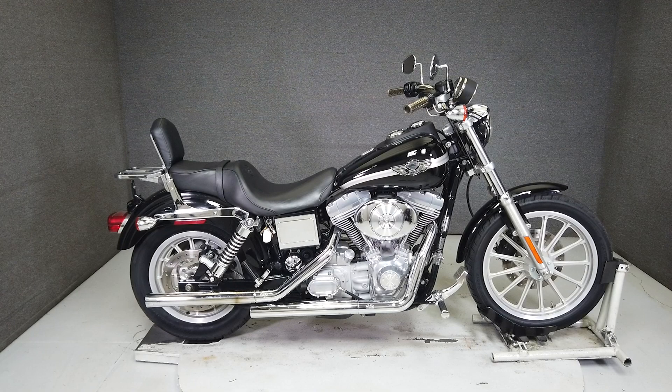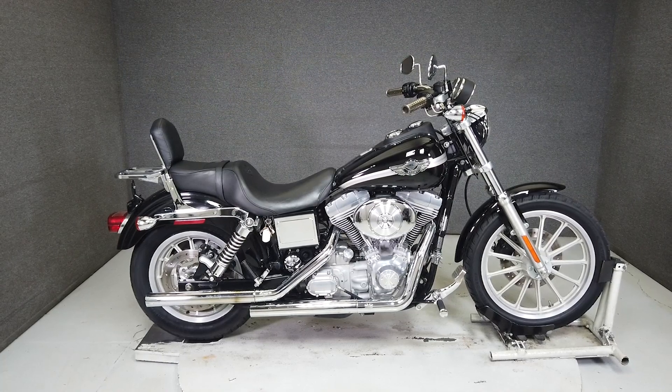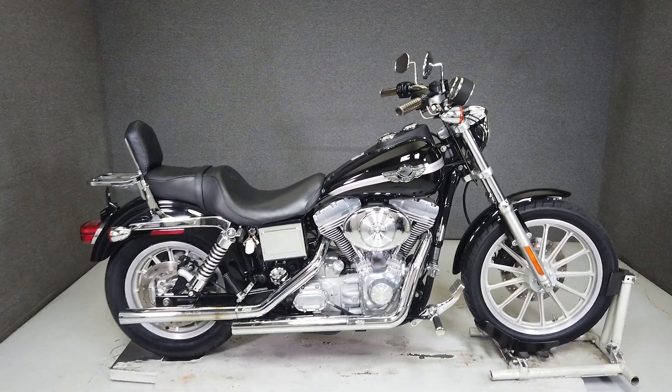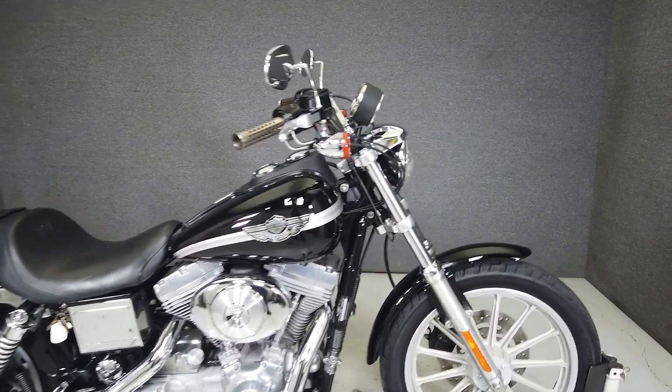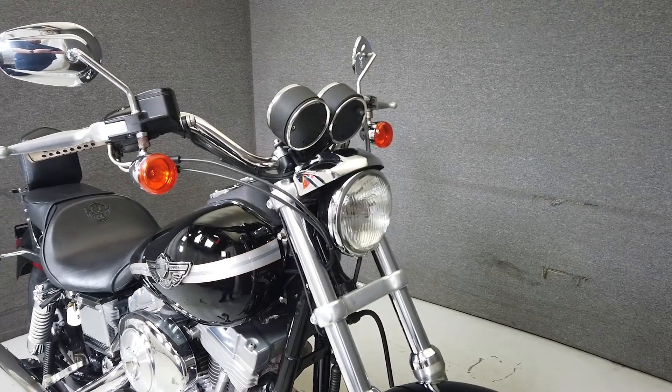Hey everyone, this is Keegan from National Power Sports. This 2003 Harley-Davidson Dyna Superglide 100th Anniversary Edition, with 34,216 miles, runs and rides well and has passed its New Hampshire State Inspection.